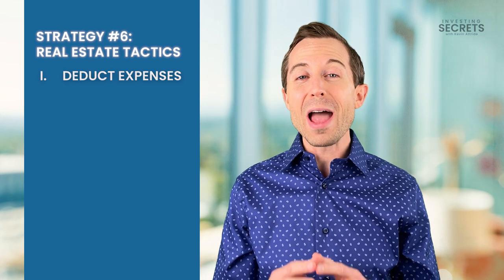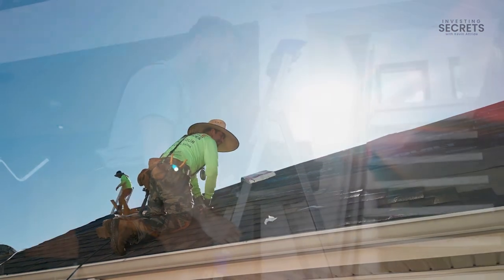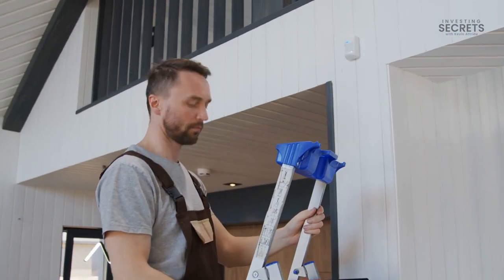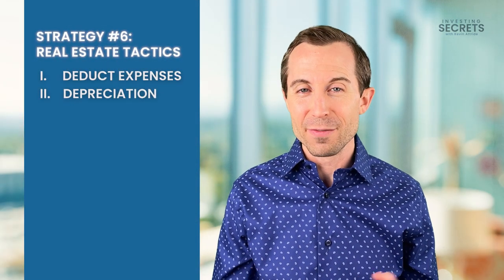Depreciation is the cost of the wear and tear on your real estate. This allows you to create a loss for tax purposes while having positive cash flow. And there are four elements that make up the depreciation for your real estate investment.